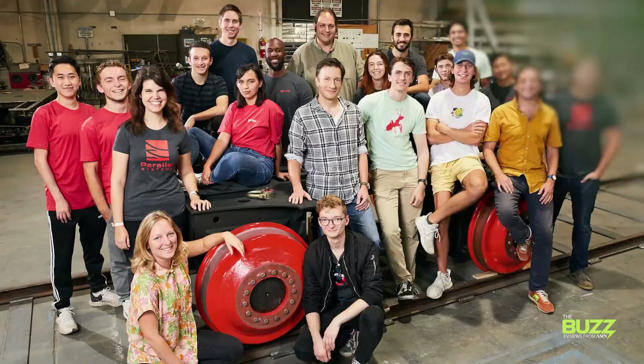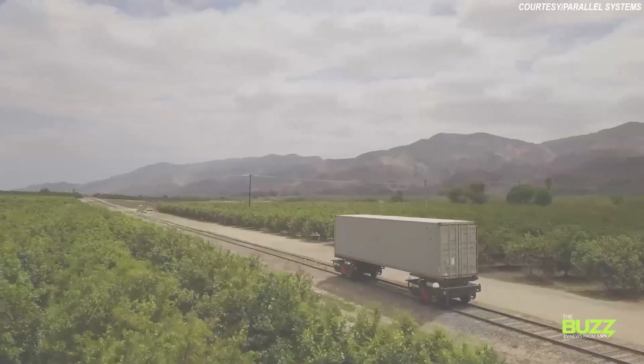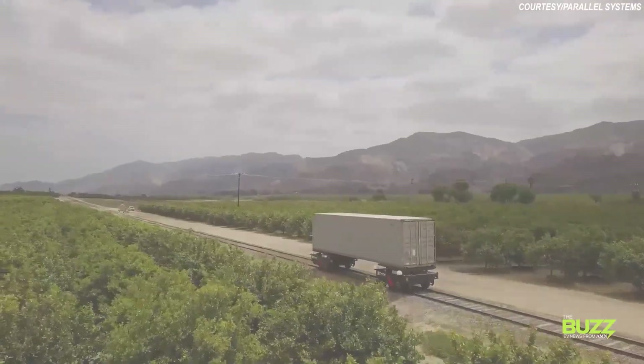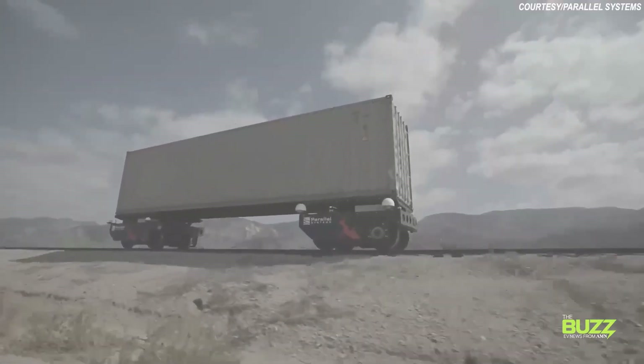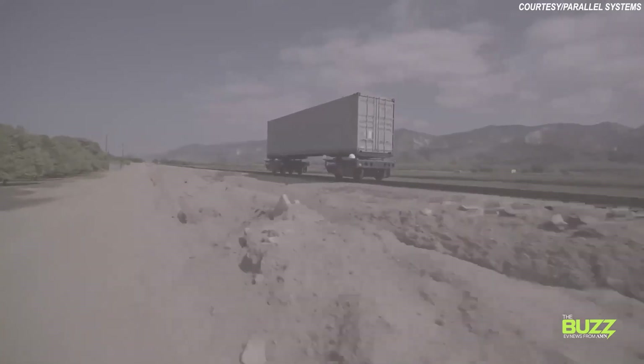Finally, we've come to our last unconventional EV, and it's not one that you or I or anyone else will ever have the pleasure of driving. That's for two reasons: not only is it autonomous, but it's a rail car. From Parallel Systems, a company full of former SpaceX engineers, comes the idea for an autonomous battery electric rail vehicle built to move freight. The company says the rail vehicles are more flexible than traditional trains because Parallel's platoons do not need to accumulate large quantities of freight to make service economical.